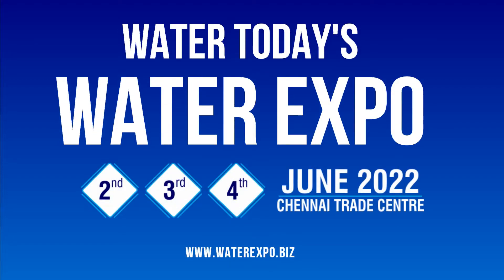Welcome to Water Today's Water Expo, 2nd, 3rd and 4th of June 2020 at Chennai Trade Center. Good afternoon to the team of Water Today and everybody around. We are from Everest Blowers. I am Daksha Malhotra, and with me is Anant Kapoor.